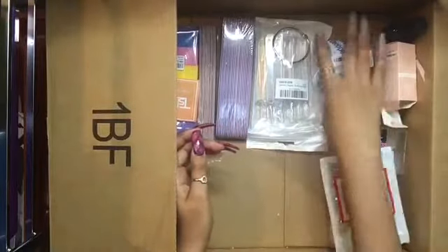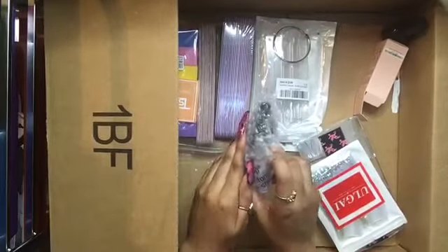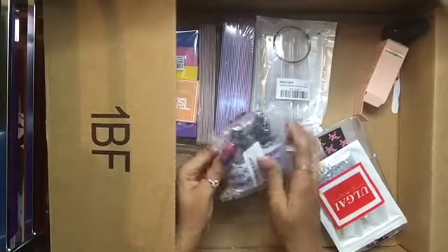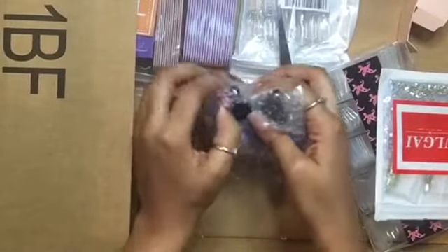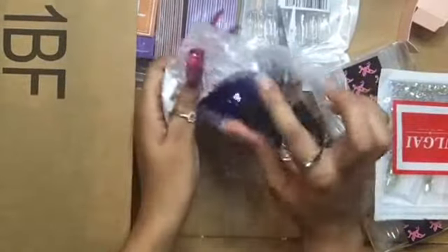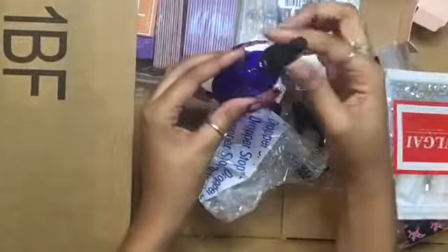I got these little glass container thingies to put oil and stuff in. They were wrapped pretty well, and yeah they're glass — little dropper bottles. I don't know why but I love bottles like this, I love squeezing them.